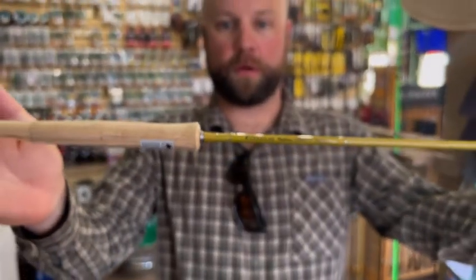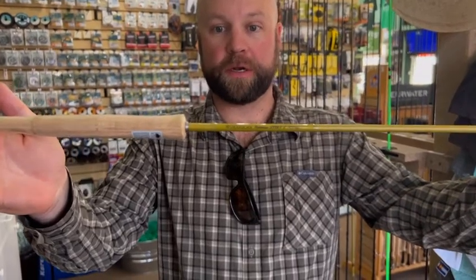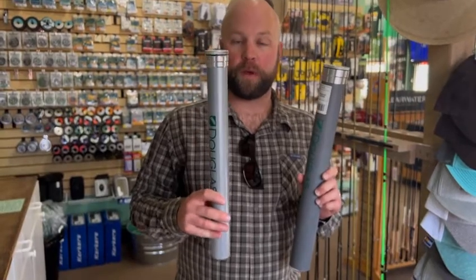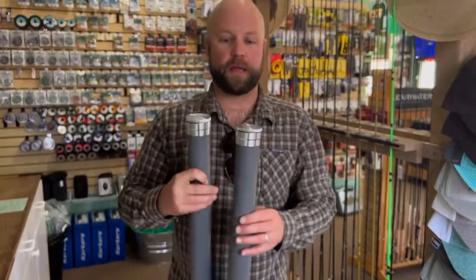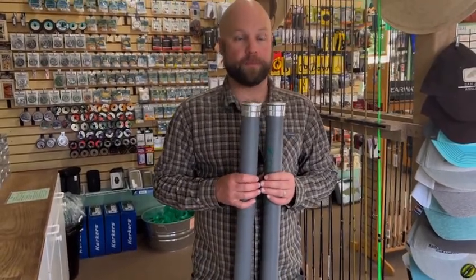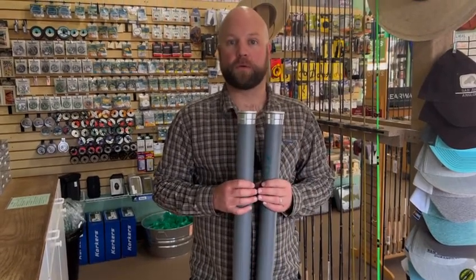Next we're moving to another rod company we've done very well with — Douglas, and this is the Upstream Series. These are a really finesse, high-country rod. They come in a variety of lengths and weights. We have a couple 7-foot 3-weight and an 8-foot 3-weight that come down to a 6-piece, and also a 2-weight and a 3-weight in 8-foot and 6-foot that come in a 4-piece. Great for around here — with the different lengths and weights, you can tailor it to your casting style and what you prefer to fish with in the high country.